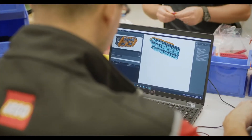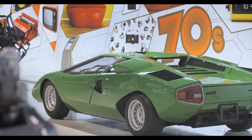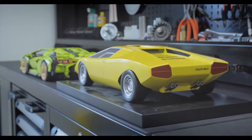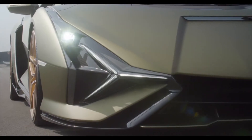We looked once again at the design cues of the Sian FKP37 and closely studied the iconic Lamborghinis of the past. From our discussions with the Lamborghini design team, we realized that the hexagon shape was something that played a major part in both Lamborghini and the Sian FKP37's design history.